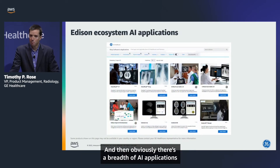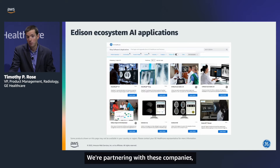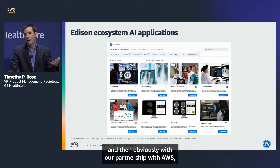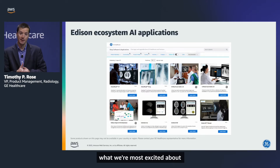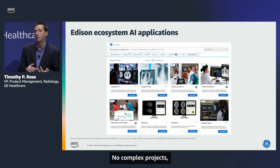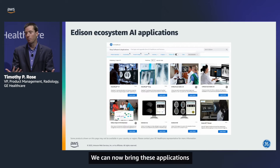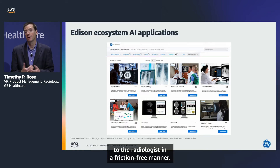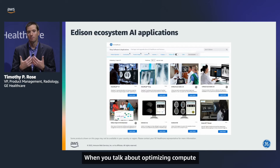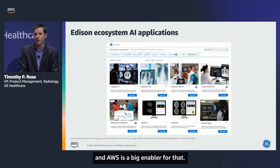There's a breadth of AI applications being developed in the marketplace, and GE is taking a marketplace approach — partnering with these companies and helping bring them into our ecosystem. With our partnership with AWS, we're most excited about how we can bring these applications and host them for our customers with no complex projects and no complex security management for each individual application. We can bring these applications to the radiologist in a friction-free manner. Cloud is a huge enabler for that, and AWS is a big differentiator when it comes to optimizing compute and processing for AI applications.